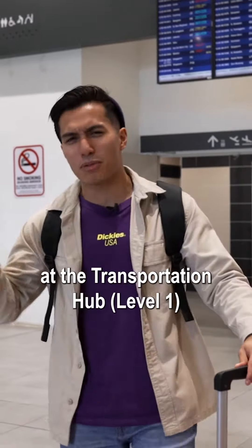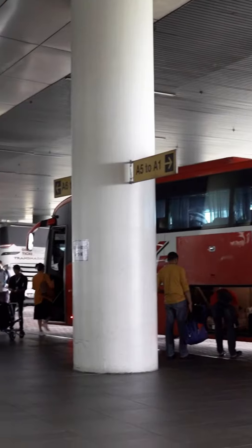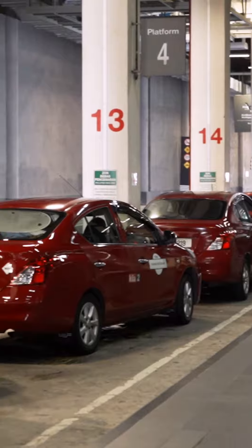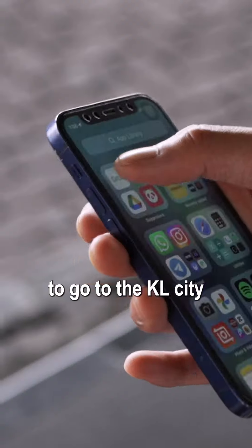Guys, we are now at the transportation hub. From here you can find the bus counter and taxi counter. Today I'm heading to Door 5 to use the e-hailing services to go to KL city.